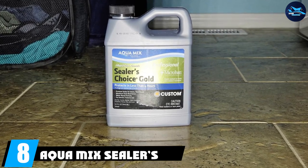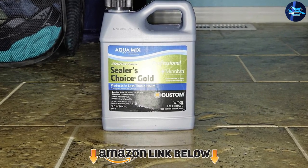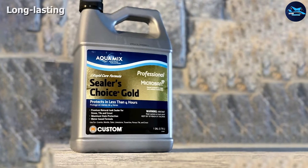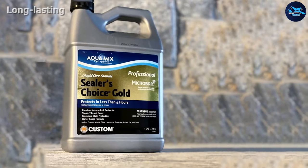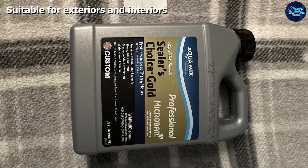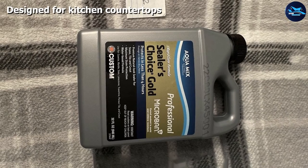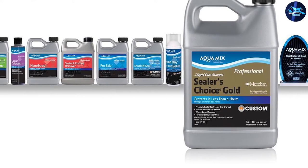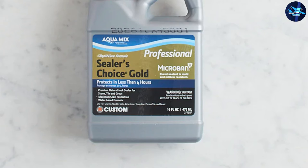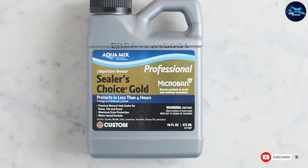At number eight, we have AquaMix Sealers Choice Gold. This granite sealer is the perfect protectant for stone, grout, granite, and tile surfaces. It removes stains and etches and lends durability without compromising the natural sheen of the surface. It has a low VOC formula and is especially designed for areas of food preparation and serving. It claims to last up to 15 years and is resistant to mold and mildew. If you're looking for a sealer for around a swimming pool, this is a great pick — it works on low-porosity surfaces, penetrates optimally, and also makes them slip-resistant.